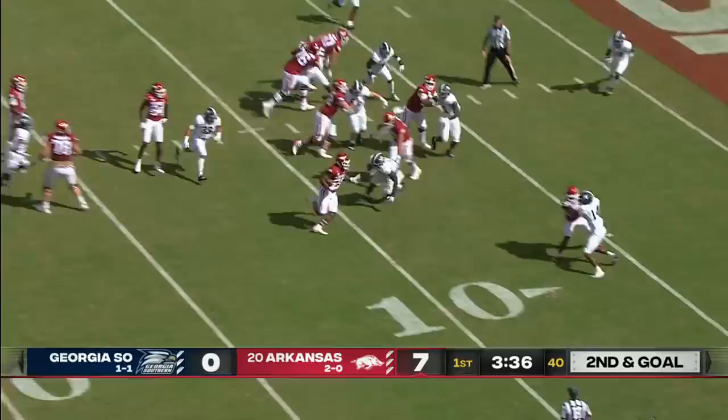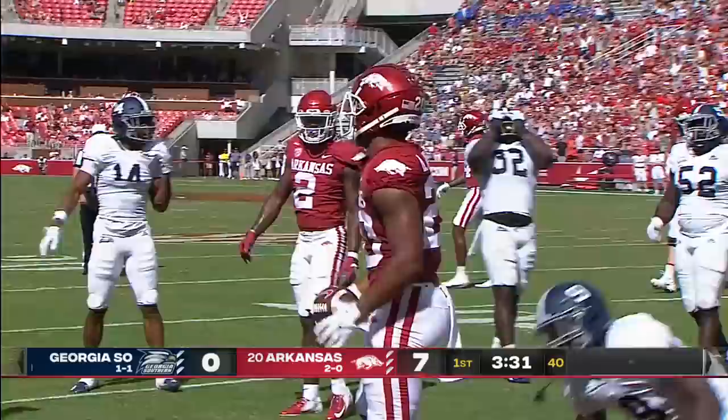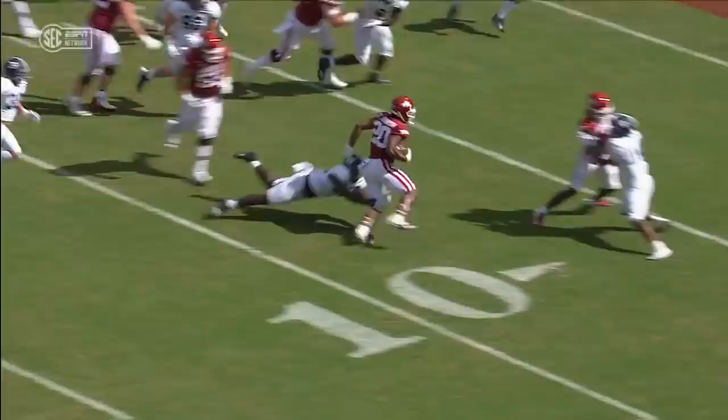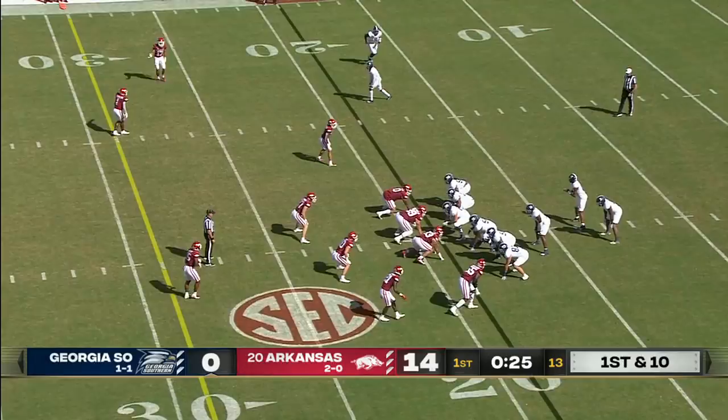Fourteen plays to this point. A little low snap. The handoff goes to Dominic Johnson. He's to the five and into the end zone. No penetration by that Georgia Southern defense — really only one or two guys were able to touch him before he gets into the end zone.